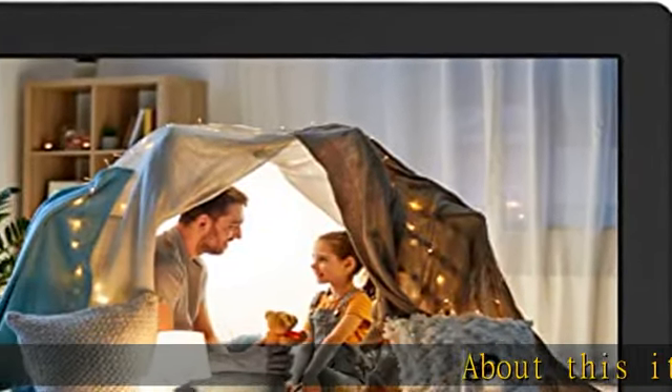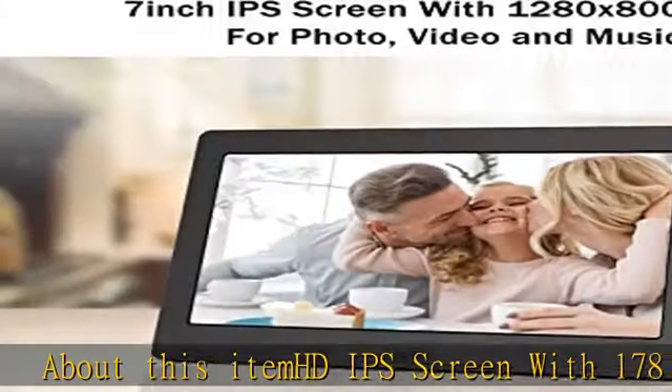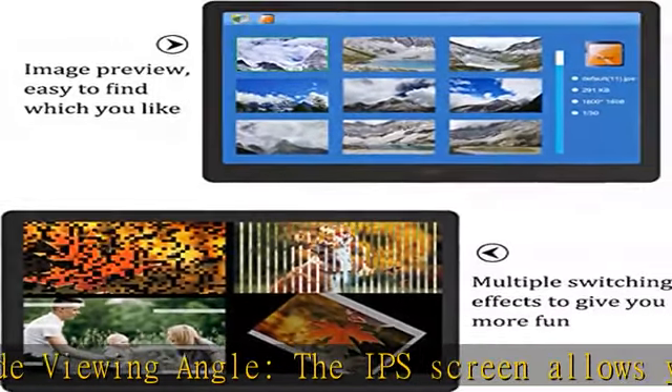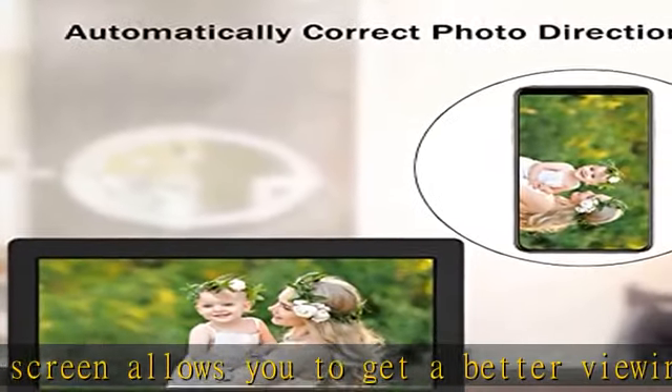About this item: HD IPS screen with 178-degree wide viewing angle. The IPS screen allows you to get a better viewing experience on front and side. 1280x800 high resolution can realistically display the color and detail of photos and 1080p video.